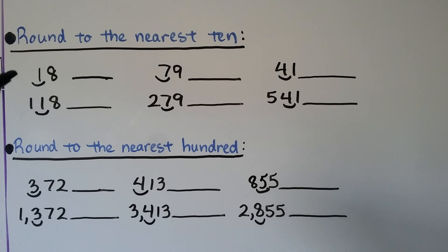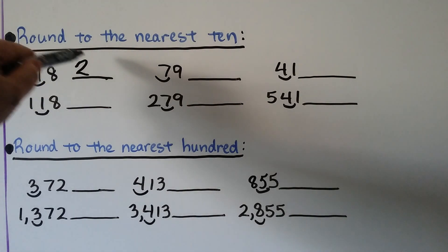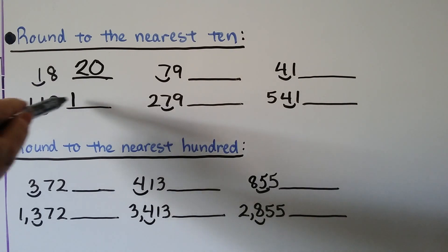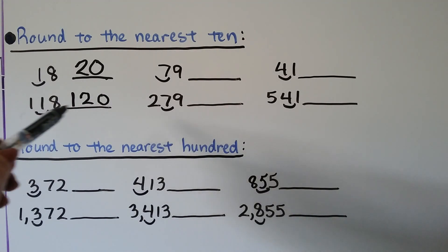Let's round these numbers to the nearest ten. Eighteen: the one is in the tens place, the eight tells the one to go up to a two — when it's finished, it becomes a zero. Eighteen rounds to twenty. What about one hundred eighteen rounded to the nearest ten? We still put an arc underneath the tens place — that's the one. The eight tells the one to go up to a two. The hundred just goes along for the ride. The eight becomes a zero. One hundred eighteen, rounded to the nearest ten, is one hundred twenty.